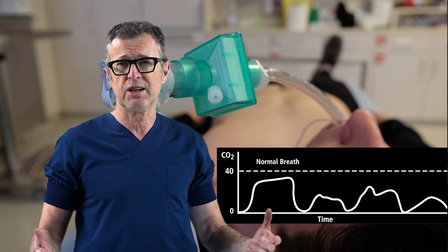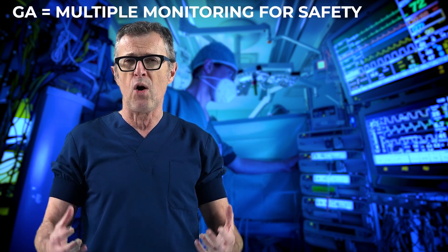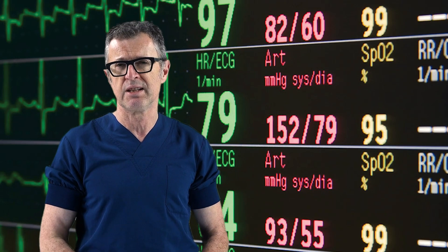Likewise, general anesthesia introduced electrocardiography, non-invasive blood pressure monitoring, and temperature monitoring — all of which have become standardized and universally accepted monitoring instruments in anesthesia practice.